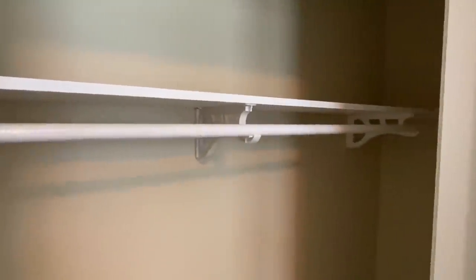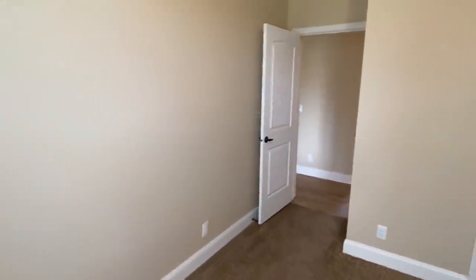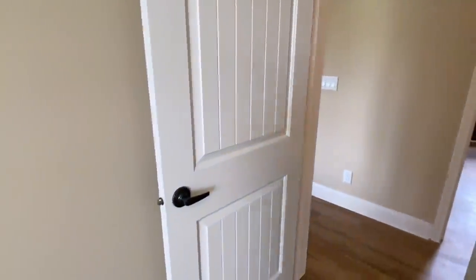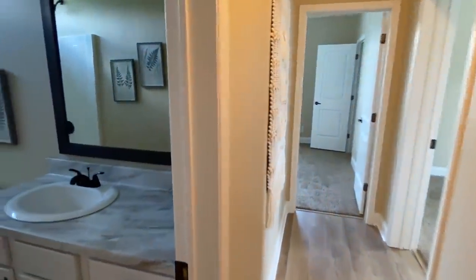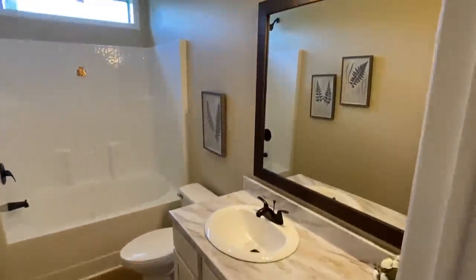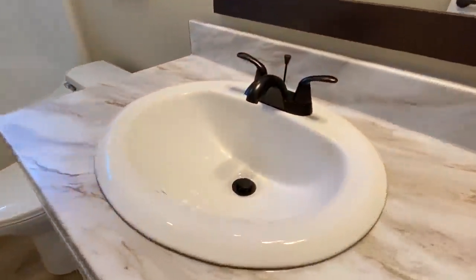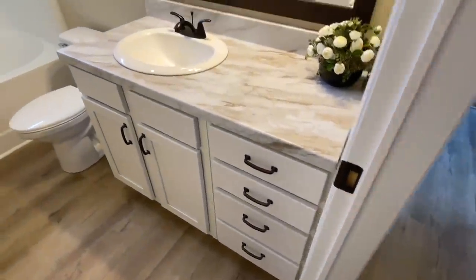This is a big bedroom — probably bigger than our main bedroom at our house. I love these interior doors, as I also said in the last home I showed. I highly recommend checking that out after this video. Here's the first bath we're going to look at. I like the extra countertop space and the lot of drawers.